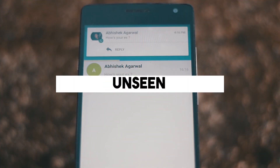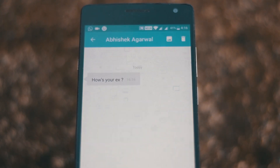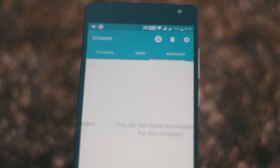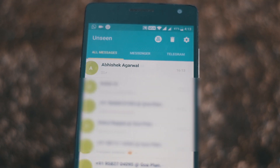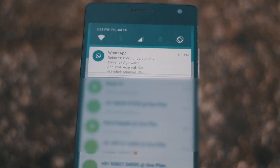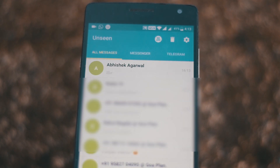The last app on my list is called Unseen. It allows you to see WhatsApp, Telegram, and Messenger messages. If there is a new message, you can see it from this app called Unseen. The blue ticks of WhatsApp won't appear on the other person's phone even if you read the message, because you are not opening it from the official WhatsApp app or Messenger app.